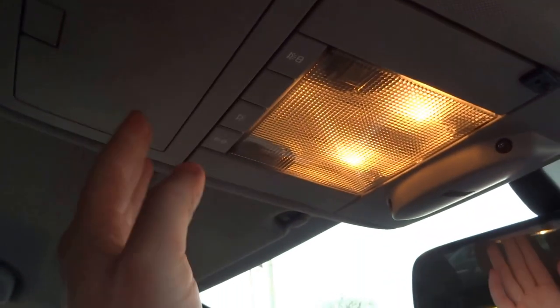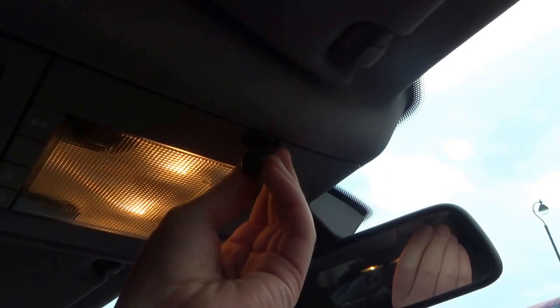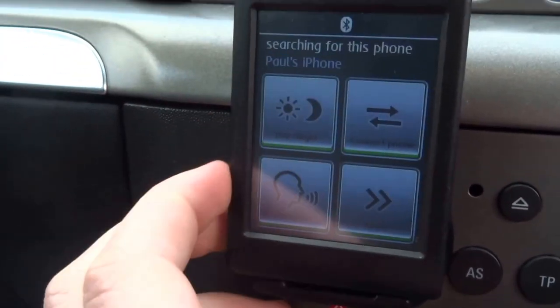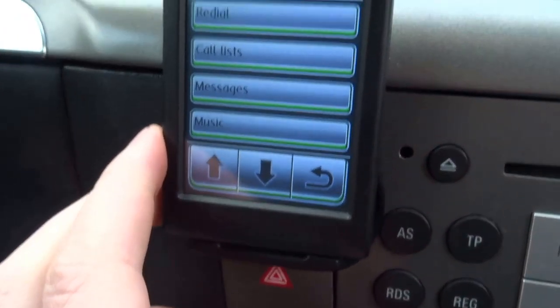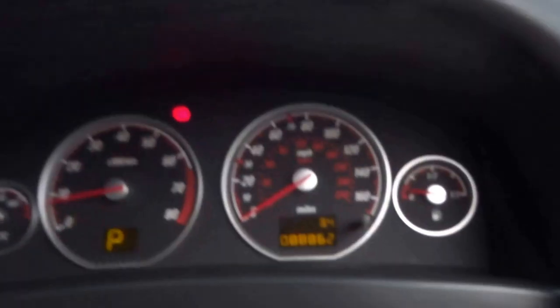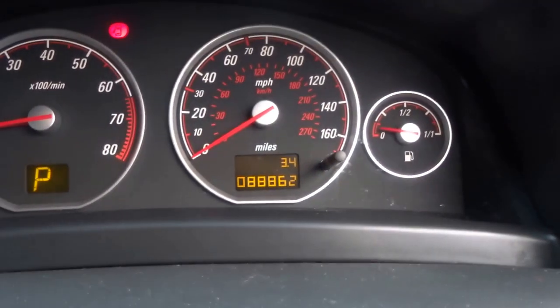There's a convenient storage bin for your sunglasses and interior lights. This is part of the Bluetooth, which is an aftermarket system — quite a good system with a head menu and voice control. The mileage is only 62,000 miles.